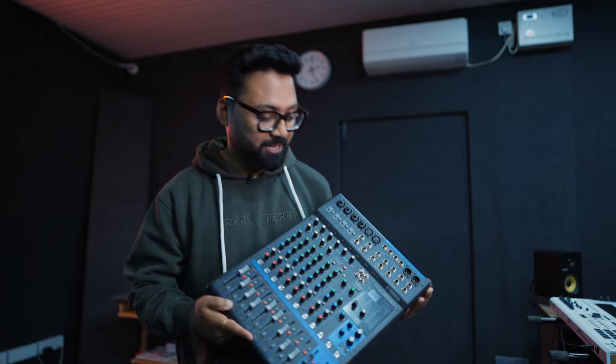Yeh, humare paas ek aur setup laga hua hai. Yeh setup humara video editing ke liye hai. But, as you can see, audio gadgets bhi saare lage hue hain. Toh, hum chahe toh yahan pura ka pura audio production bhi kar sakte hain. Thoda bahut live production ke liye, humare paas ek mixer bhi hai.